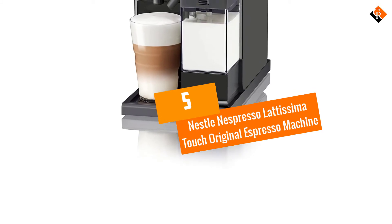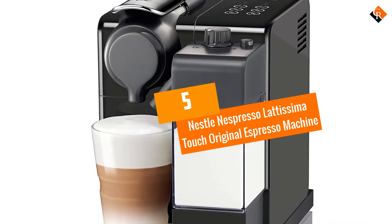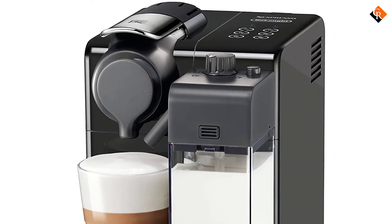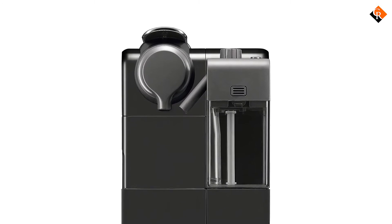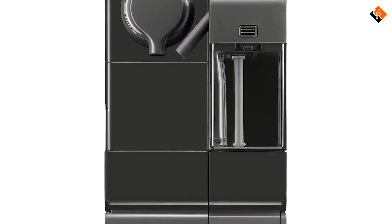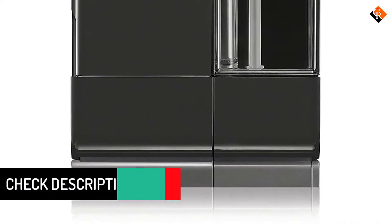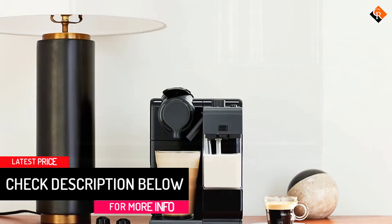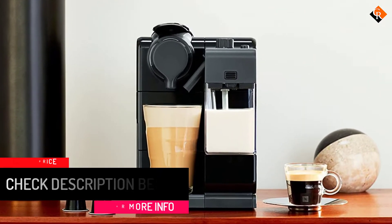Starting at number 5, we have the Nesli Nespresso Latisma Touch Original Espresso Machine. This machine with milk frother comes with six different one-touch settings for latte macchiatos, espressos, creamy lattes, cappuccinos, or warm milk. Fitted with a milk frother, this machine keeps your coffee beverage light and delicious with every cup.